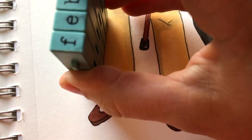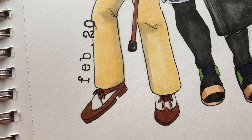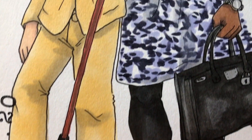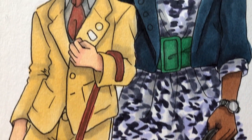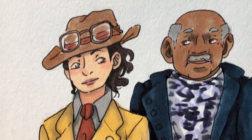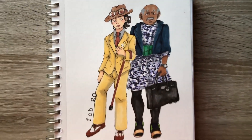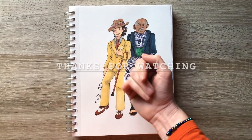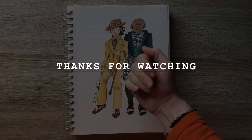Here at the very end I accidentally stamped a little bit of my date onto the character — that's what you get when you use a stamp! Anyway, that's all I have for you today. Sorry this is a little bit of a shorter video, but thank you so much for watching and I will see you all next week.